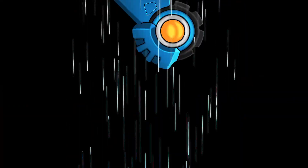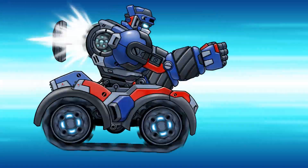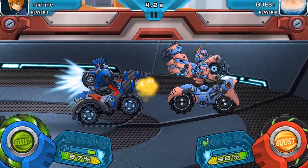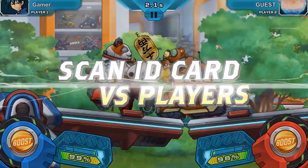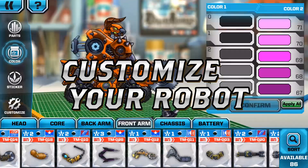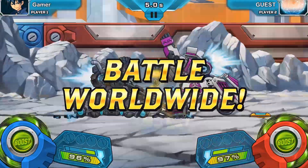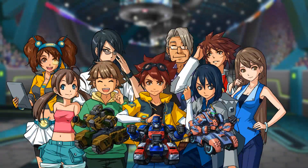Turbine Fighter. Build and customize your very own robot in this action-packed futuristic game based on real physics. Test your mech against your friends via QR codes. Suit up and get ready to take on the world. Turbine Fighter, now available on your mobile phone, free.